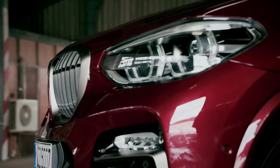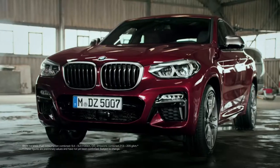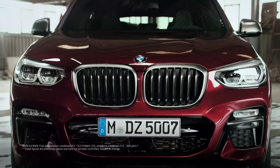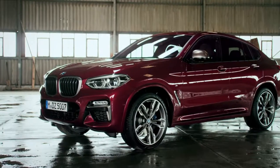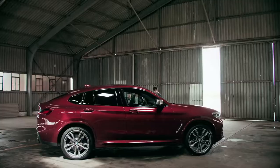Wow. Now that's what I call presence. And power. High profile, huh? Well, that's the X-Family for you. Look at that posture. Like a wildcat ready for the hunt. It is stunning.